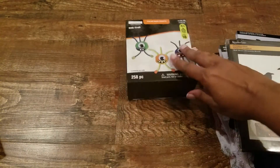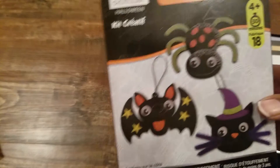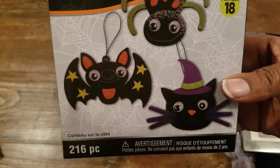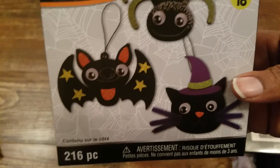Another one with googly eyes — just little creatures — another package. Some bats, spiders, and witches hats. I want to just show you guys one thing.